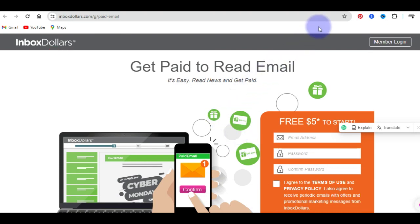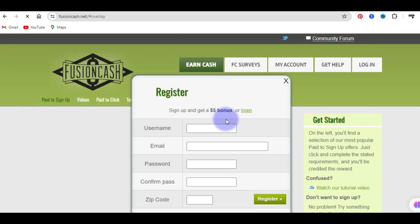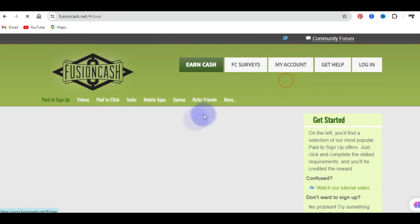The next website in my list is a site called fusioncash.net. This is how it looks like from the front end, and you can also earn here just by reading emails. On this platform, you are also going to have a $5 bonus just for creating an account. There are other different ways you can earn on this platform as well, like watching videos and getting paid. Not only can you get paid to read emails, but you can also get paid to watch videos, and there is also a pay-to-click option where you get paid by clicking.